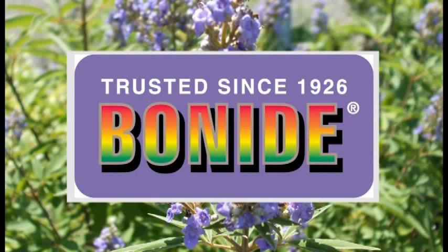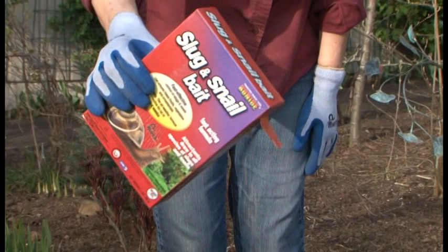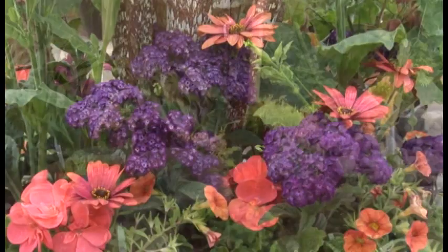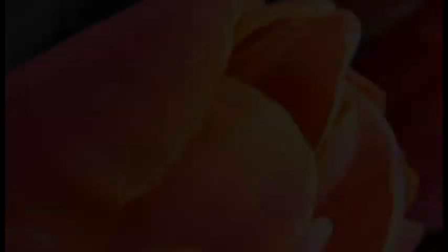Since 1926, Bonide has worked with homeowners to make their homes and gardens beautiful. Tired of slugs eating your flowers and vegetables? Use Bonide's fast-acting slug and snail bait — one application will last up to four weeks. Visit Bonide.com to find a local retailer and download the free Bonide Problem Solver app. Over 30 years in the nursery industry, we've learned that it's supplying plants and supplies backed by a knowledgeable staff that can transform a garden from ordinary to extraordinary. That's what we do at Sagawa Nursery — why be ordinary when you can be extraordinary?